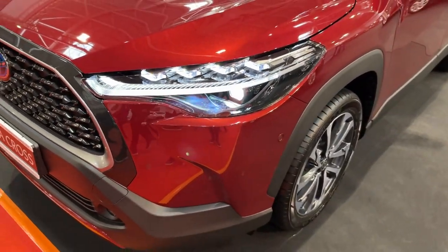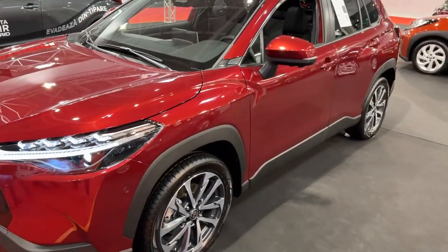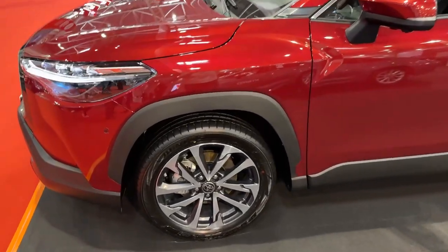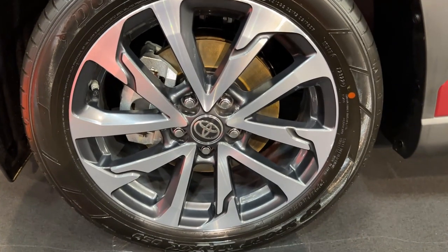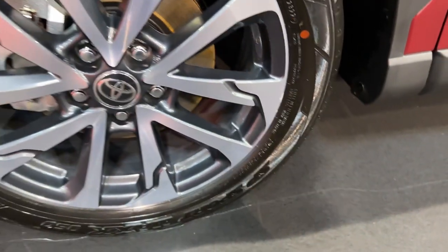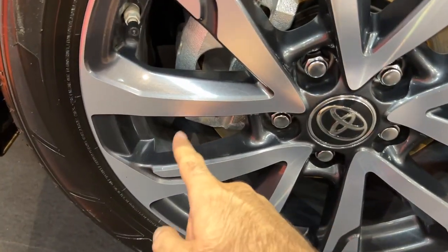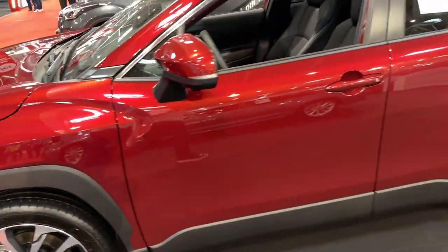These are also the dynamic indicators, which I will show you as well. The car has a lot of robust parts here and also on the wheel arches. Moving to the side profile, I love this red color — it really suits the car very well. The wheels have Dunlop tires, 18 inch, 225/50 R18. You will also notice the dual tone, with the grey and silver elements looking really, really cool.